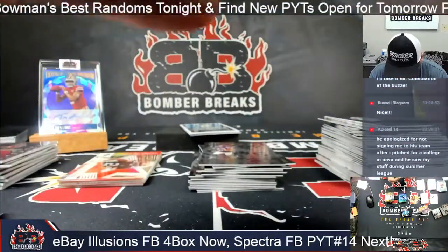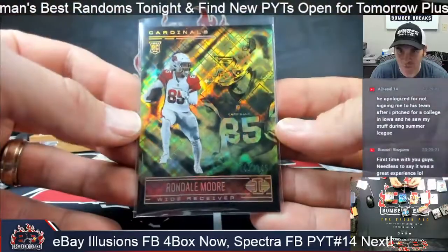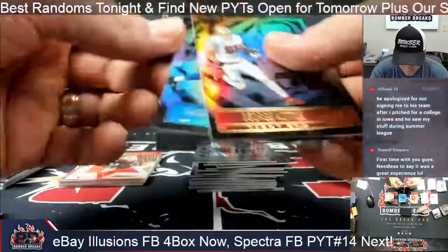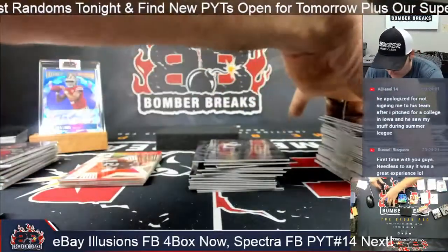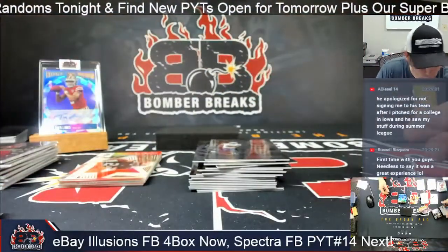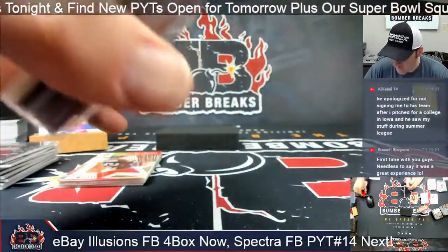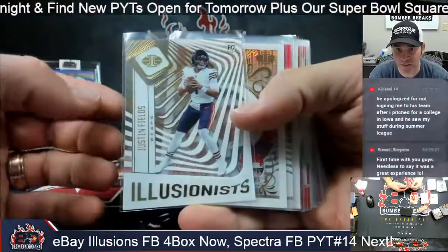Rondale Moore, 143 out of 249 for the Cardinals. Terrace and St. Brown finish it out. Many thanks to everybody who joined in — let me recap quickly.